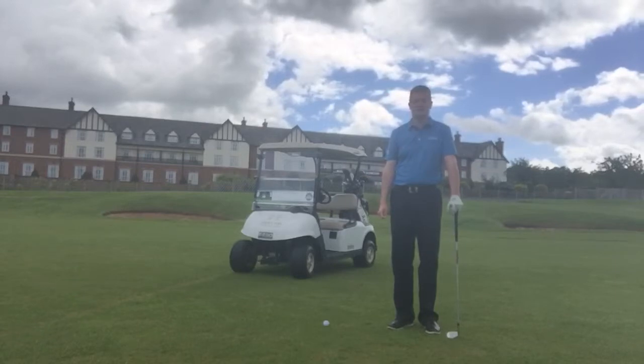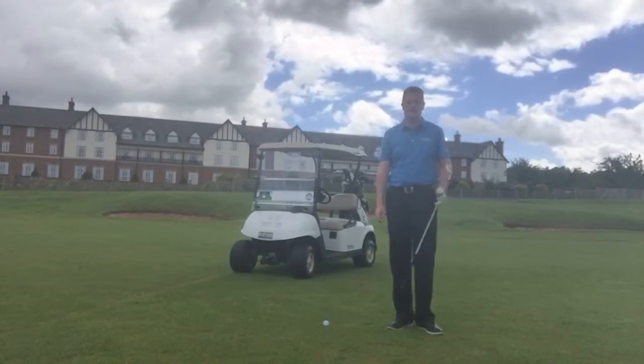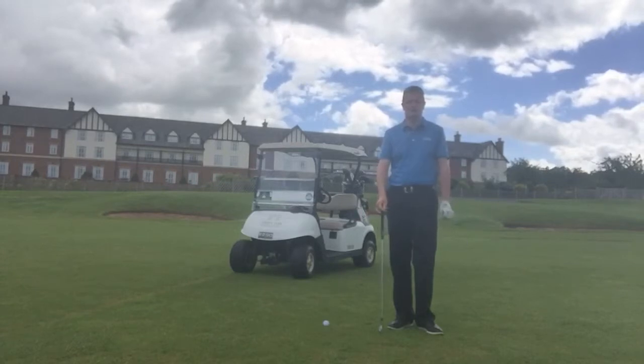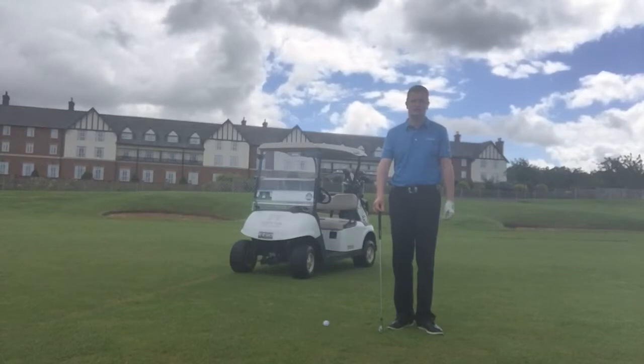What I tend to see is a lot of people are going to choose a club which they kind of think if they hit their best, they will get it there. So in other words, I hear a lot of people saying about 150 yards, I'll hit my seven iron. When, to be honest with you, most of the time, most people I see can hit their seven iron about 130 yards. So always consider using the right club.